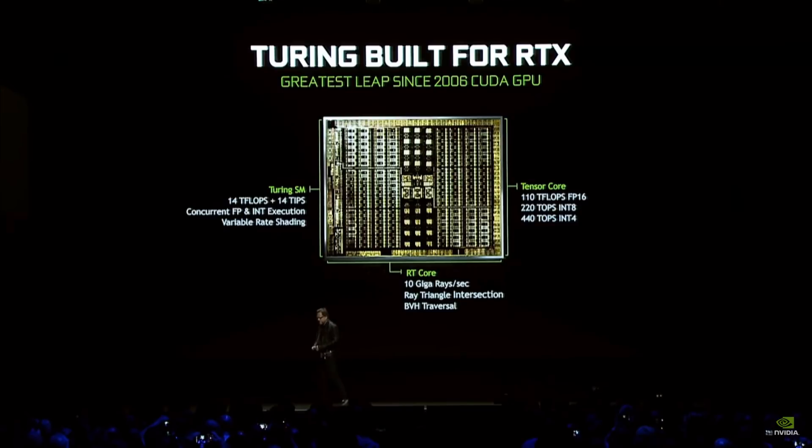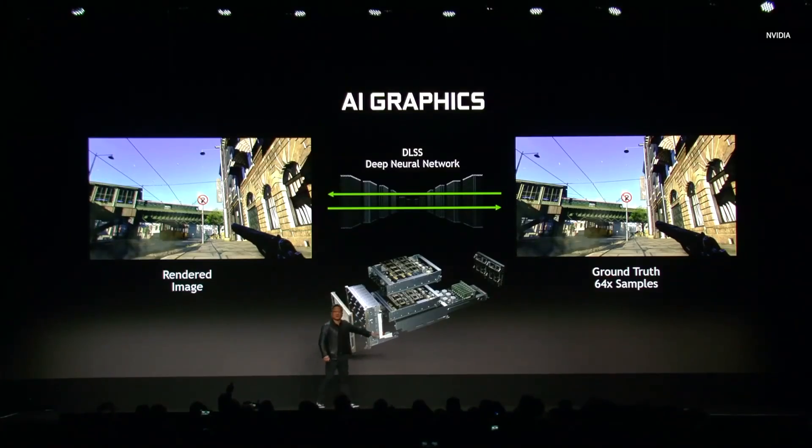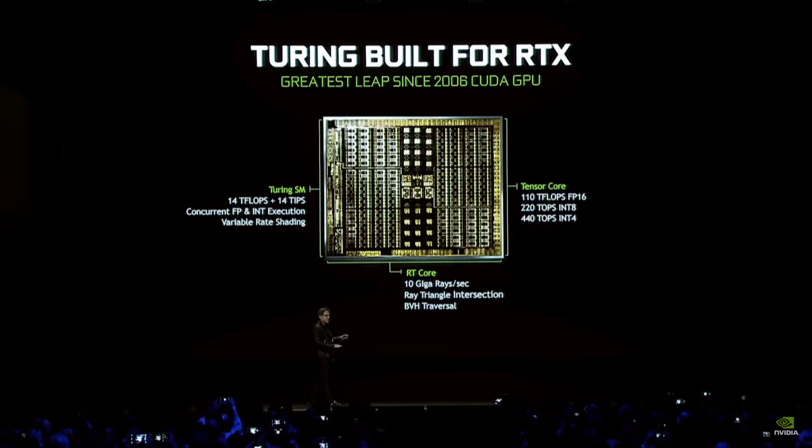With NVIDIA's design, the ray tracing cores do just that — ray tracing. And while the Tensor cores are there to support ray tracing with the use of DLSS, they could also be used for ray tracing as shown by the Titan V. But of course, that's not what NVIDIA uses them for.